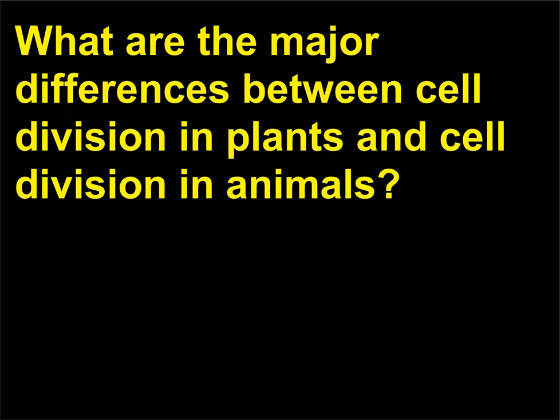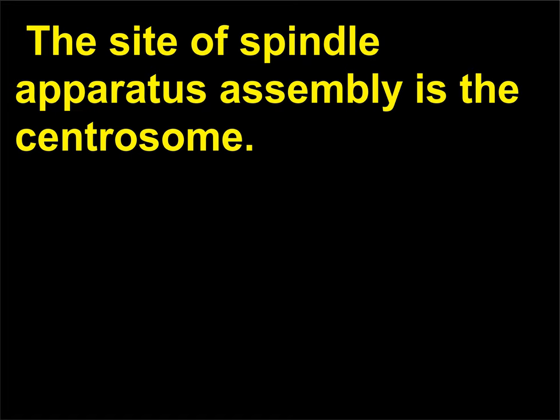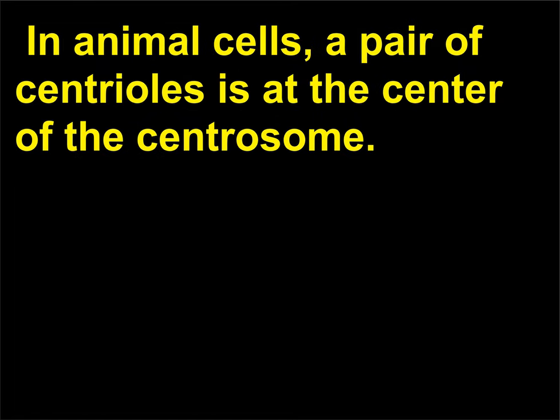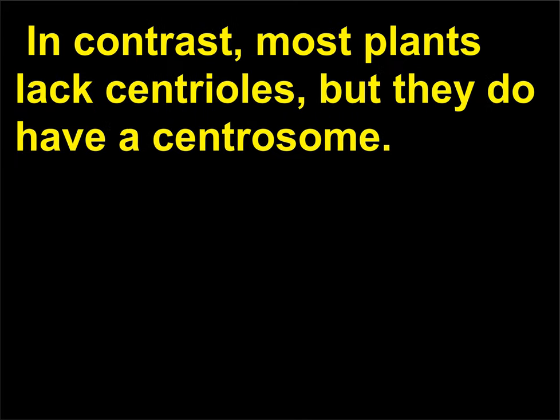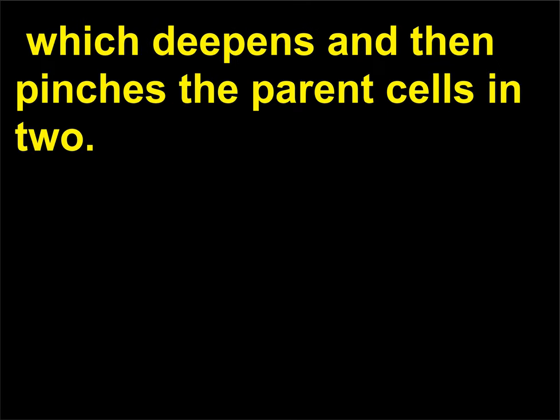What are the major differences between cell division in plants and cell division in animals? The major differences in plant and animal cell division are in the assembly of the spindle apparatus. The site of spindle apparatus assembly is the centrosome. In animal cells, a pair of centrioles is at the center of the centrosome. In contrast, most plants lack centrioles, but they do have a centrosome. In animal cells, a cleavage furrow forms during cytokinesis, which deepens and then pinches the parent cells in two.